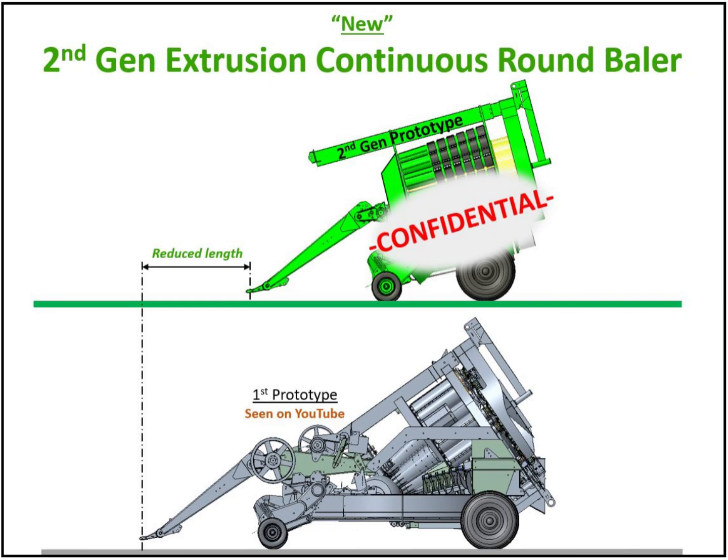Welcome back for a sneak peek at our advanced second-generation extrusion continuous round baler design. As you can see, it will be smaller than our current first prototype, having more consideration toward a production design and appearance.